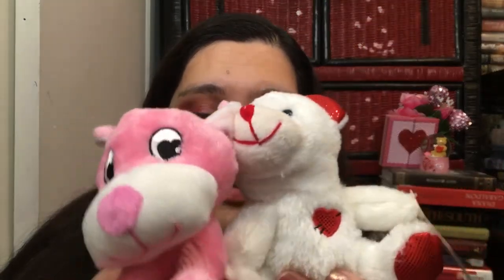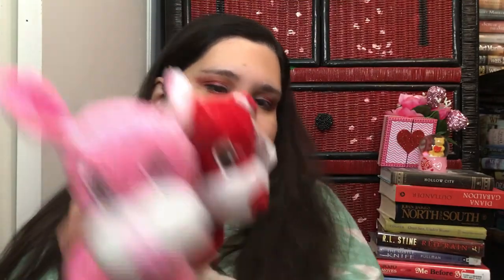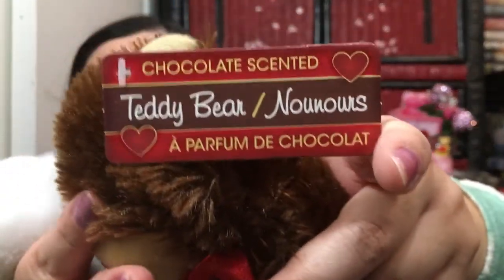I grabbed these cute little animal toys for my boss's grandkids — there are a few in here. My co-worker has a son and daughter so they'll probably get the bears. One of them is chocolate scented — oh my gosh, it really is chocolate scented! I smelled it and was like, is that supposed to smell like chocolate? It is! How neat. I'll give these out to them.